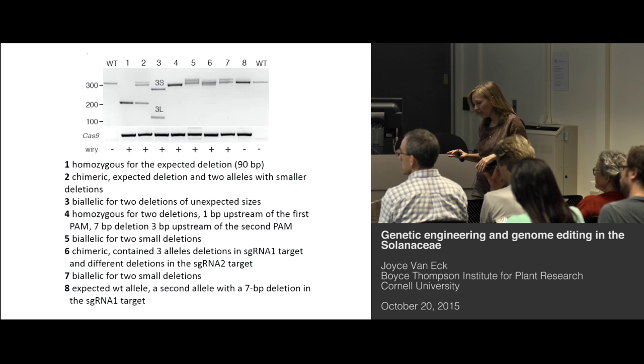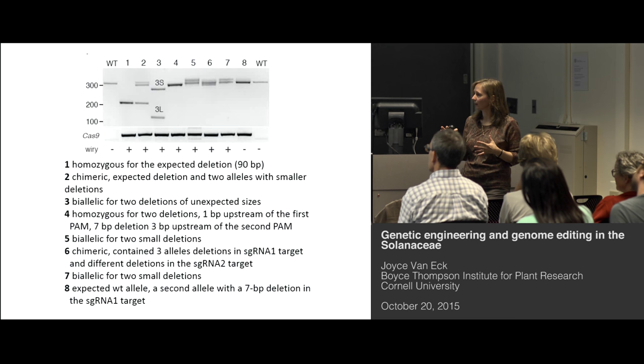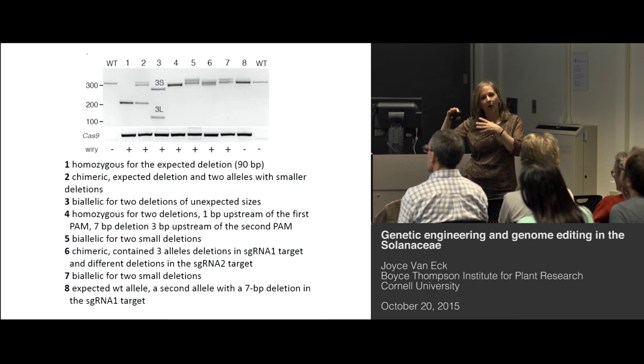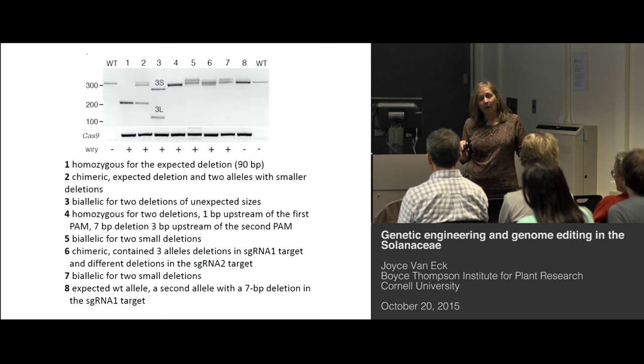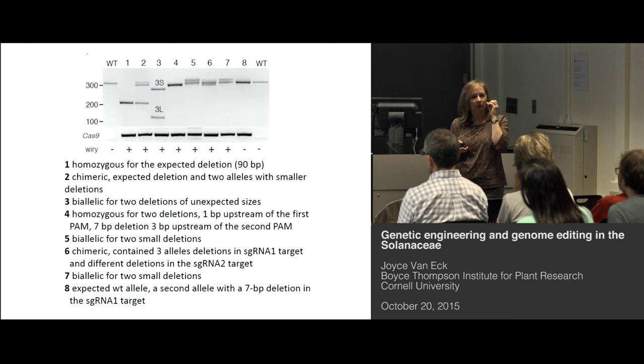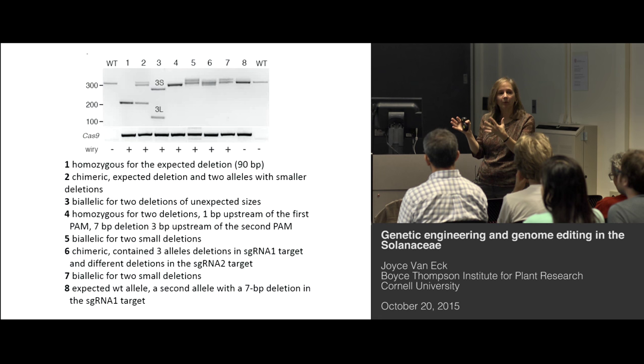When you do CRISPR-Cas9, you can get homozygous mutations, biallelic, or chimeric — depending on where and when the mutagenesis happened during the regeneration process. We did recover a wide gamut of different types of deletions. We selected two lines and did crosses with M82 because, as mentioned, the amount of pollen is very small. We grew up these plants to look at the next generation. For one of the lines, of the five plants we looked at, none of them contained the Cas9 or any part of the vector — just the mutation. It showed us that in the next generation we could see just the mutagenized area with no other part of the vector.